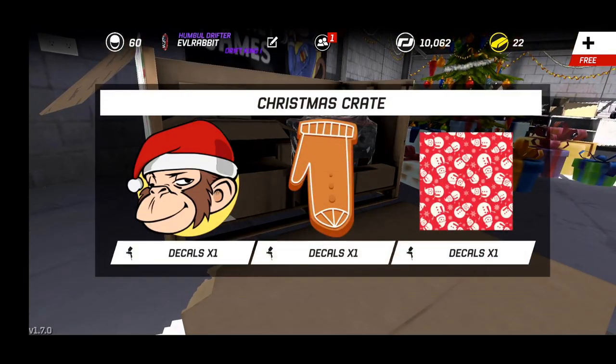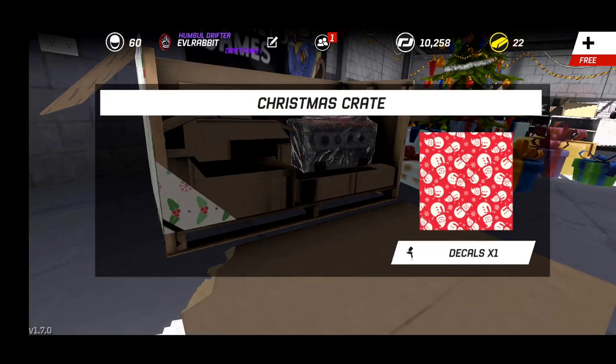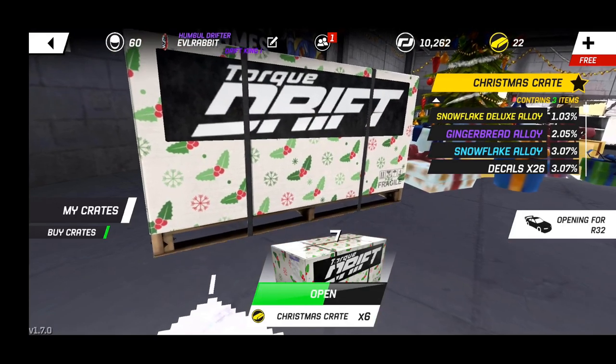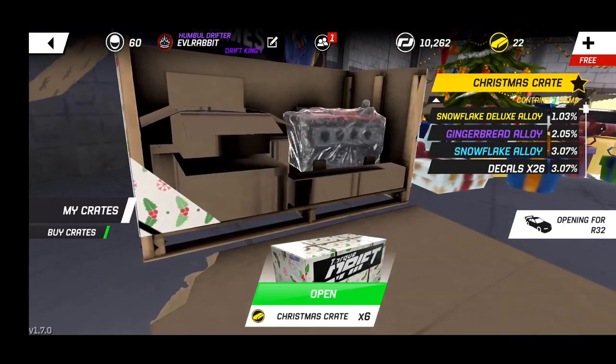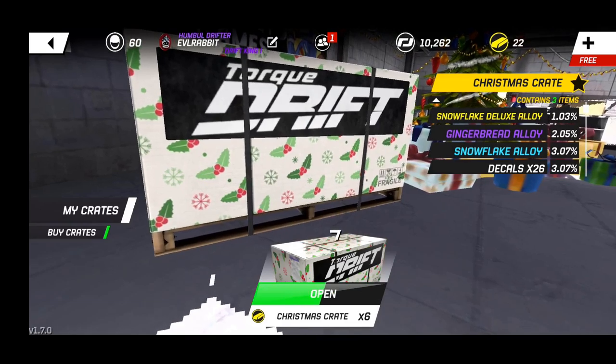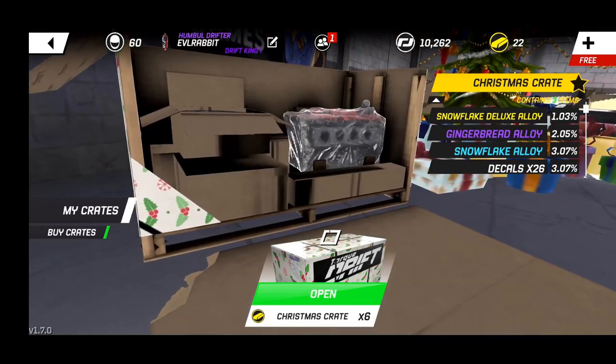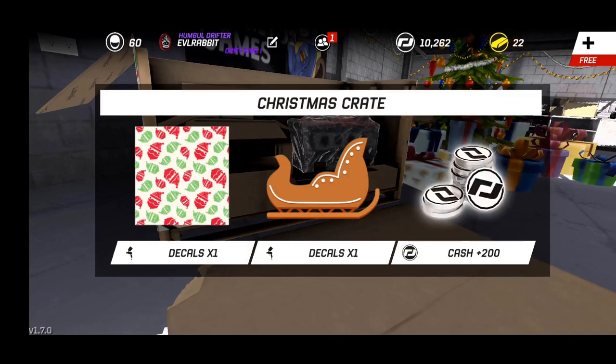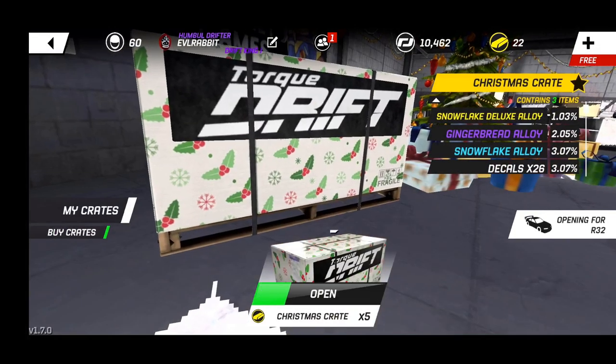If you guys are enjoying all the Christmas stuff let me know down in the comment box below. We got a decal which we already have, a glove, and some more wrapping decals. I'm hoping to get some of the wheels - that would be awesome to get some of the wheels. Opening up this one here, we got a bunch of decals and some stickers. Five more to go.